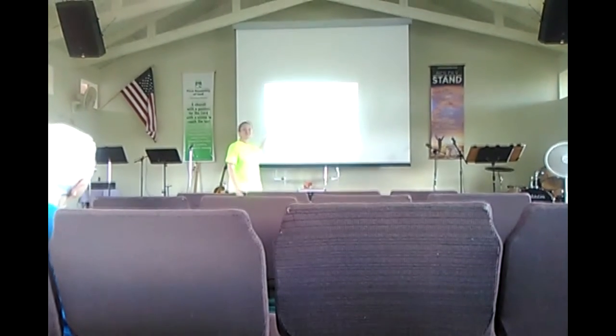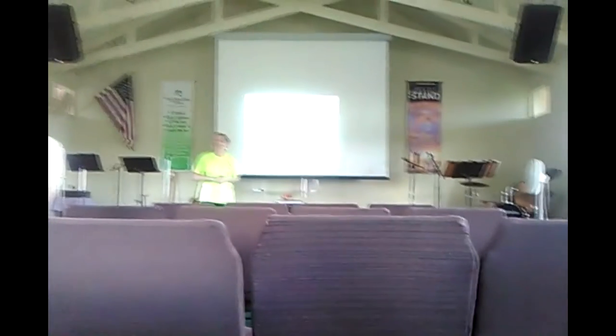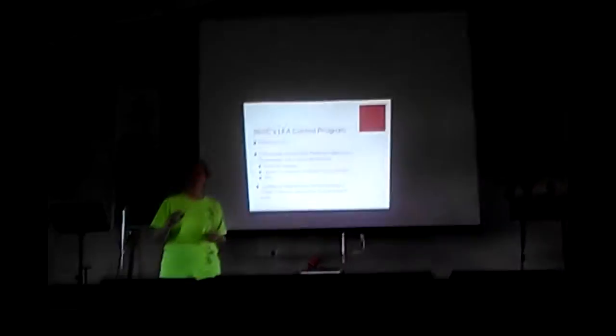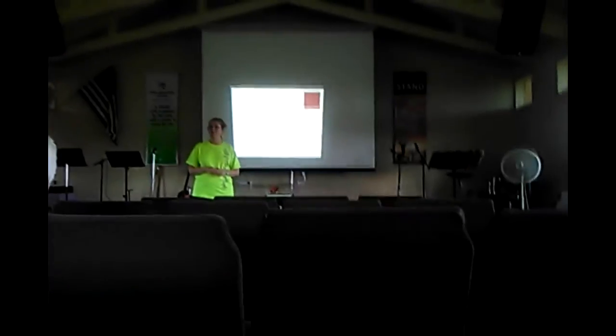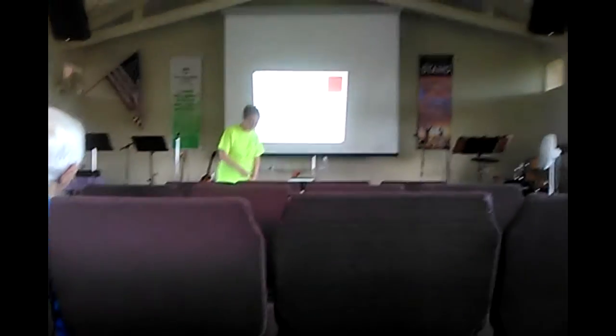I just want to ask you to hold your questions until the end. We will have a lengthy question and answer period, but we'll go through this more quickly if we hang on to the end. We're going to talk about ants and ant behavior, the different types of treatments that are available, and the other half of this program where we come out to neighborhoods and help people learn how to mix up and apply the treatment in their own backyard.